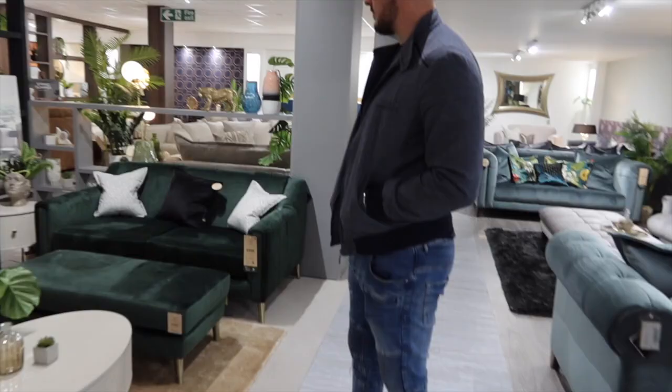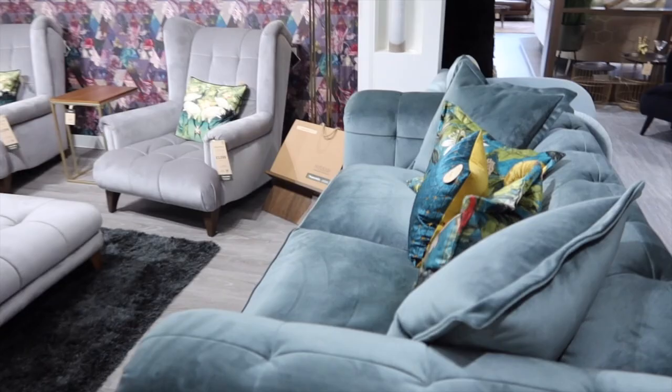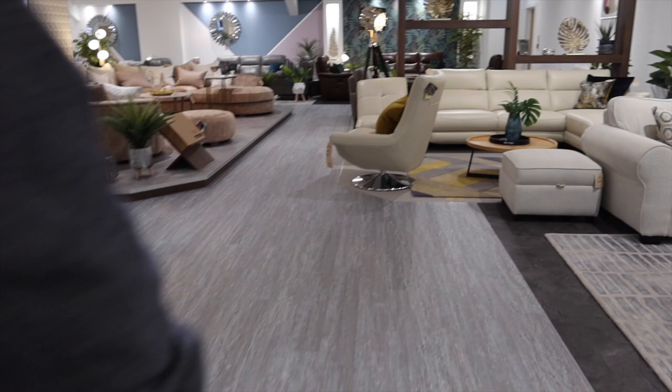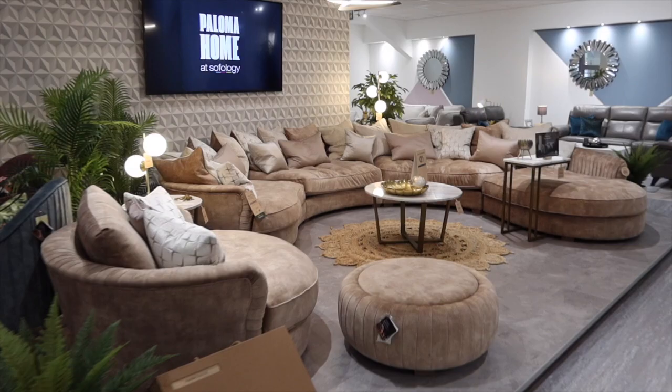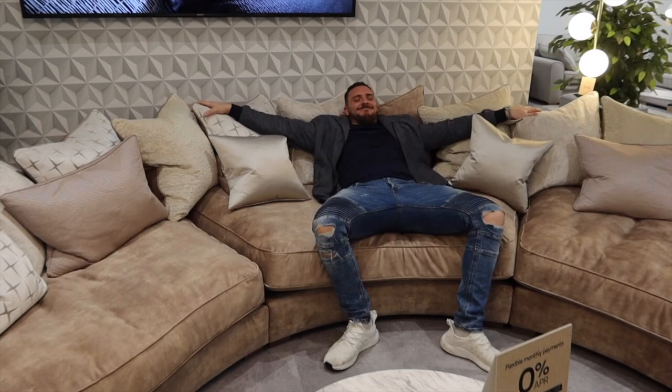One sofa looks like a bed — that's probably why Joe likes it. Actually I'm quite pleasantly surprised; the quality of the sofas looks great. There's one at £2,299, and then the family sofa at £6,999 — that's a work of art. Joe looks like Hugh Hefner sitting in it!